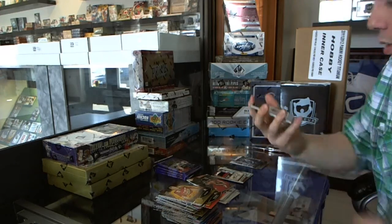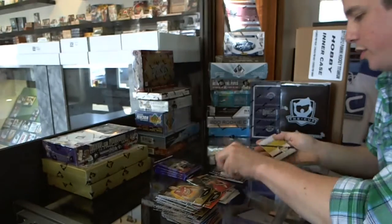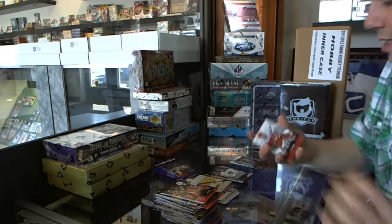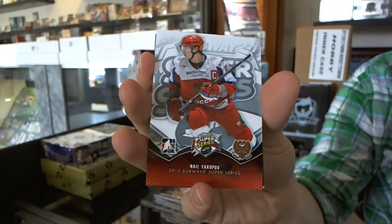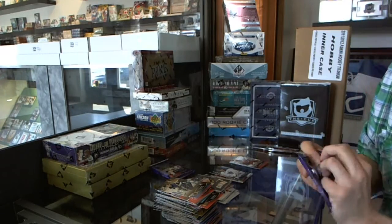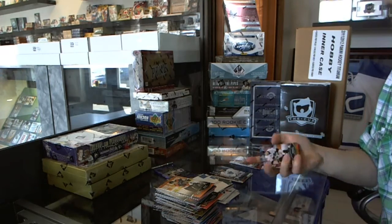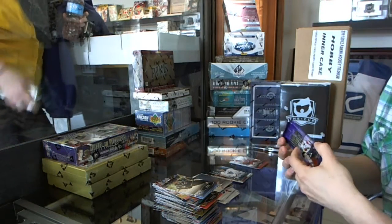We've got an autograph of Frederic Gauthier. We've got a Subway Super Series insert, Nail Yakupov. BigFive. Base. Base. Base.